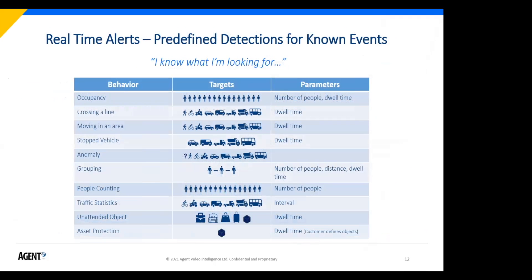Just like we've always done real-time detections: if you know what you're looking for, use a rule. With Inovi, because the analytics are more accurate and we have more classifications, I have all the standard behaviors you're used to — occupancy, crossing line, moving area, stopped vehicles — but now I can apply them across a larger class of targets: people, bicycles, motorcycles, cars, panel trucks, big trucks, buses. These are all classifications we've taught the system. We can also do things like grouping, social distancing, people counting, and vehicle statistics — all better with the improved analytics engine.